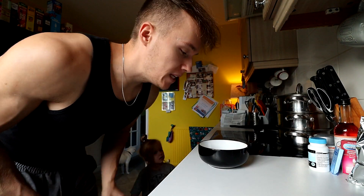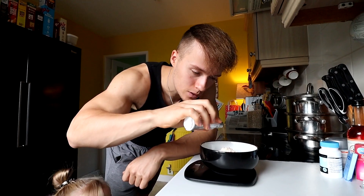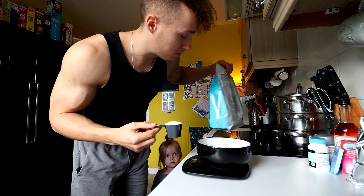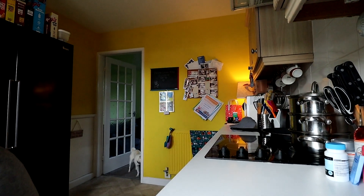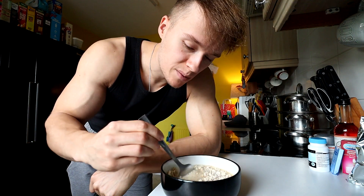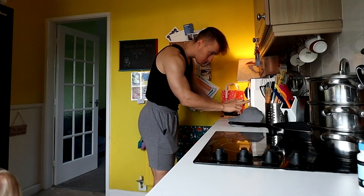Right guys, so for meal number one — the first meal for today — super quick and easy. You'll need a bowl, some scales to measure out the weights, 80 grams of oats, a little bit of salt, and finally a scoop of protein powder. We're using coffee caramel protein powder from MyProtein — 25 grams — just a little bit of water, give it a mix. About 300 millilitres of water in this bowl.